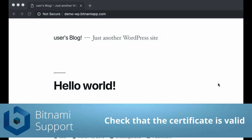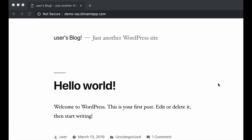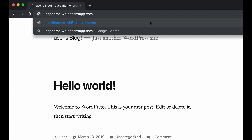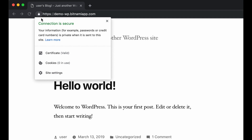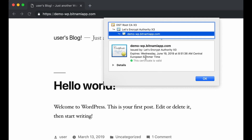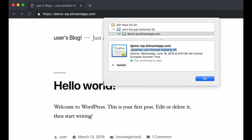First I want to show you how you can check that the certificate is valid. I've got my WordPress application created on Bitnami cloud hosting, and I've issued a Let's Encrypt certificate using the generate certificate script, and I want to check if it's working. I'm using Chrome, I go to my website, and of course I have to go to HTTPS. As you can see here on the left there's a lock icon. If you click on that you directly see that the connection is secure — it's green, so that means that the certificate is valid. If you click on certificates then you can see that the certificate has been issued by Let's Encrypt. So everything seems correct in this case.